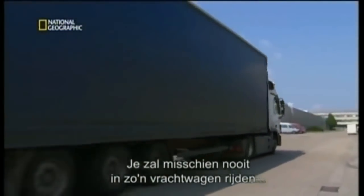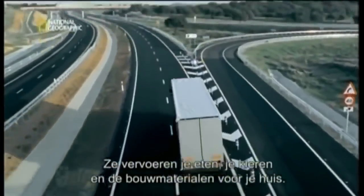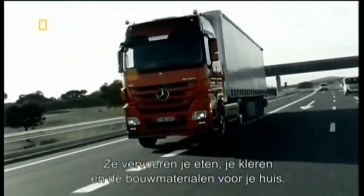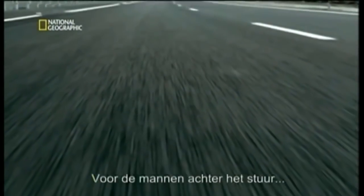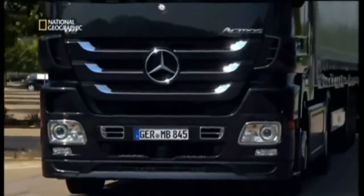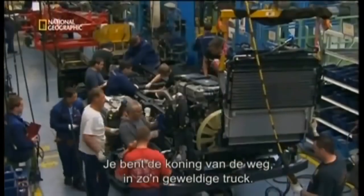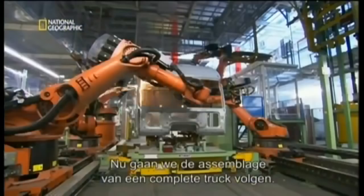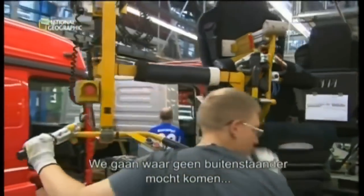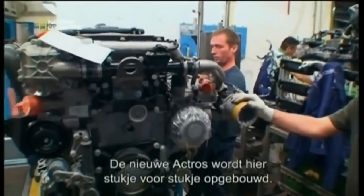You'll probably never drive one of these, but your lifestyle is riding on it. Trucks deliver the food you eat, the clothes you wear, and the materials that build your home. Without trucks, your world would screech to a halt. For the guys behind the wheel, this truck is the way to go. You're king of the road and the highway in a great truck. Now we'll follow the assembly of one entire truck, from start to finish, going where no outsider has yet been allowed — as the new Actros comes together piece by piece.